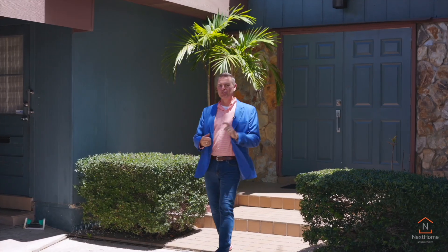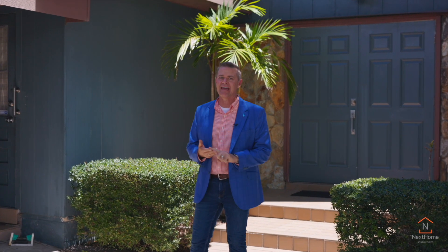When you hear others speak of location, location, location — this is what they're talking about. Hi, this is Kent Roddehaber. I want to personally welcome you to Arrowhead Estates.